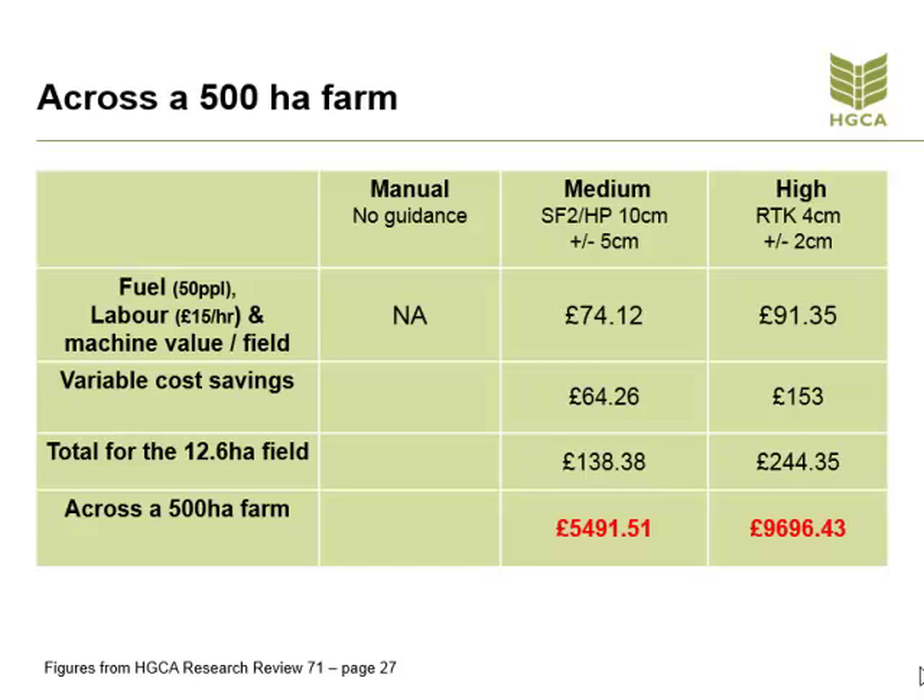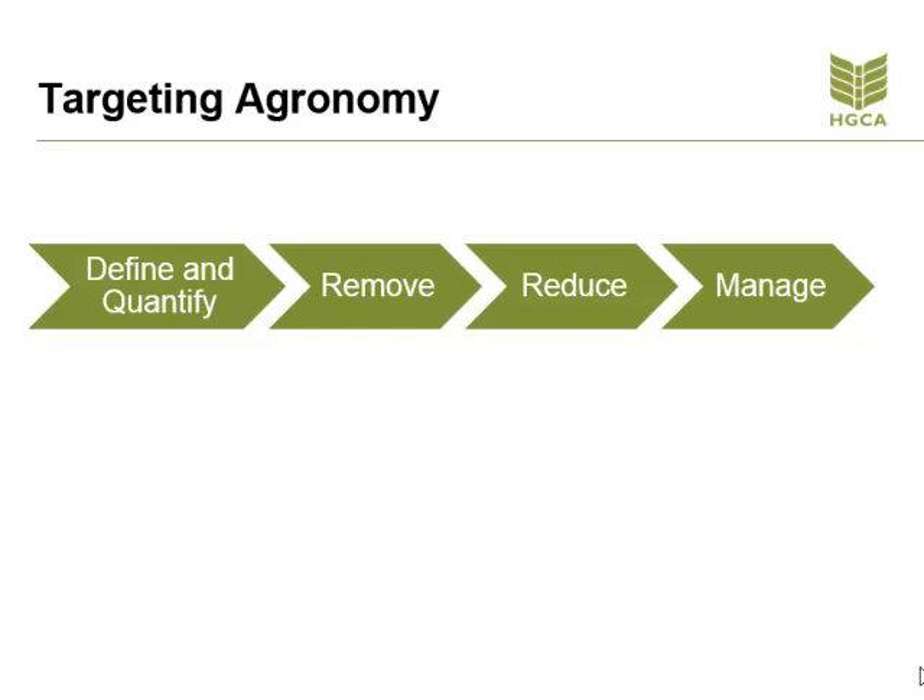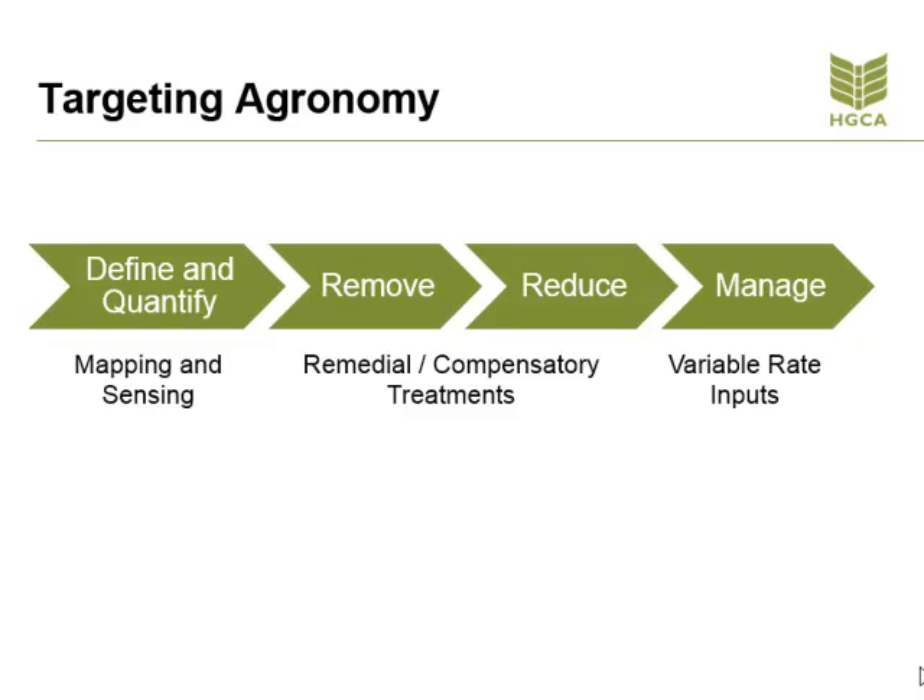Moving on to the second section: targeting our agronomy. It is equally important to carry out measurements across the fields to identify the areas of variation and what is causing them. We have to be able to define and quantify the variation. Are we able to remove or reduce the variation? Then look at that information — how do we apply that knowledge through the appropriate variable rate inputs?